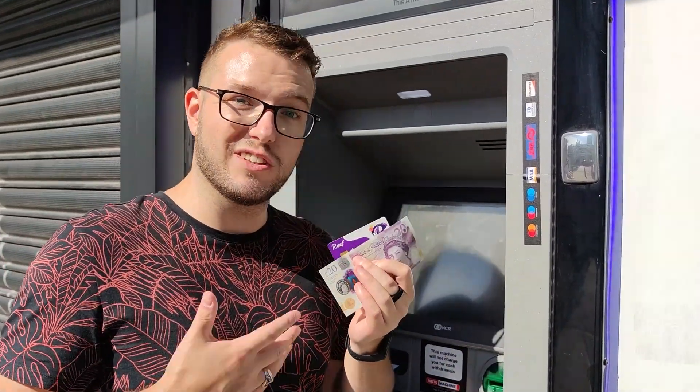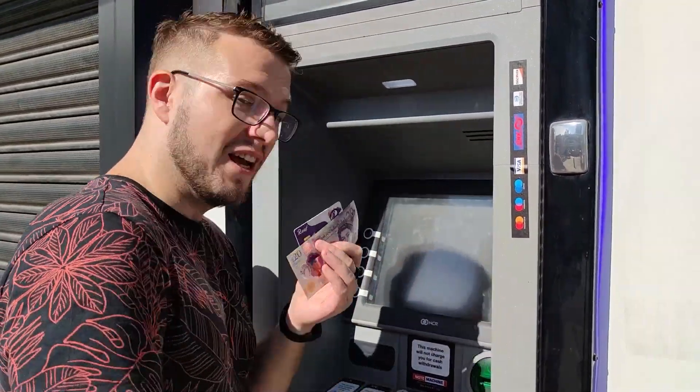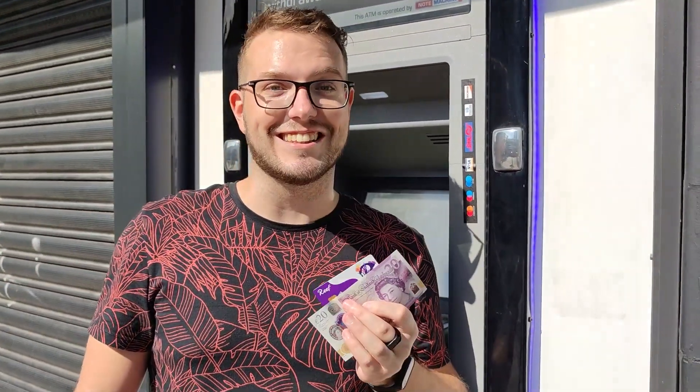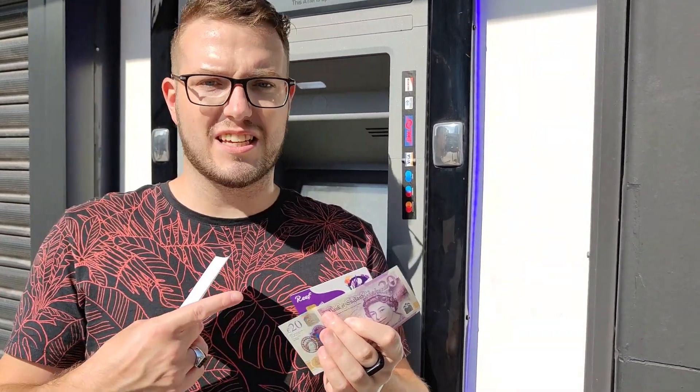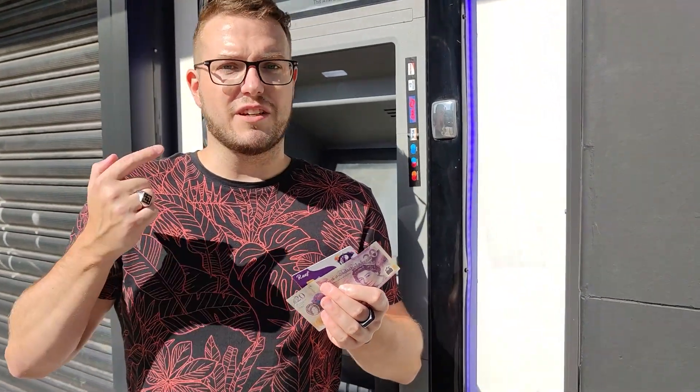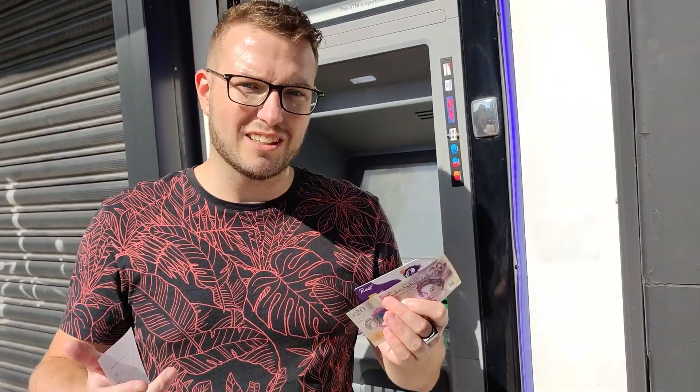Thanks again to Reef for letting me test out the card. I can actually use it here in London. I hope you guys enjoy it, and I'll keep you updated on what's happening with this card. At this point I think it's pretty easy to use and pretty decent with the fees compared to other crypto cards out there. Take care.